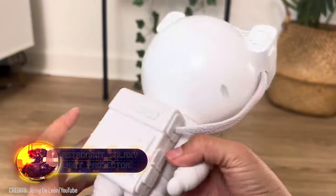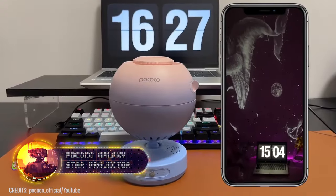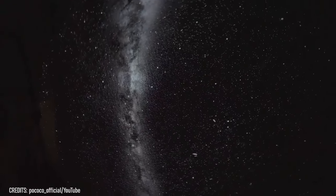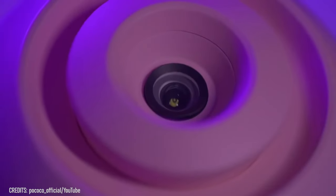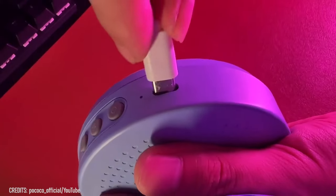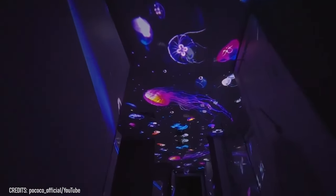You might already be familiar with the Astronaut Nightlight, a favorite for its enchanting ability to transform any room into a starry sanctuary. But what I'm about to introduce surpasses that charm significantly. Meet the Pococo Galaxy Projector, a true home planetarium that takes your stargazing to the next level. It offers a breathtaking display of real constellations and galaxies in stunning 5K resolution, ensuring ultra-clear projections that envelop you in over 150,000 stars. This immersive experience has been praised by customers for its ability to alleviate insomnia and anxiety, and its cartridge system allows for a variety of scenes — from waltzing jellyfish to vibrant fish swimming against a celestial backdrop.